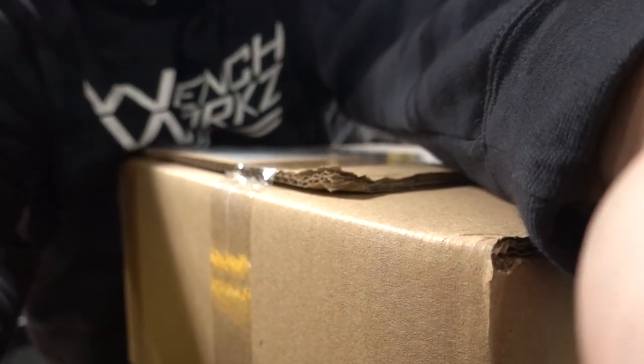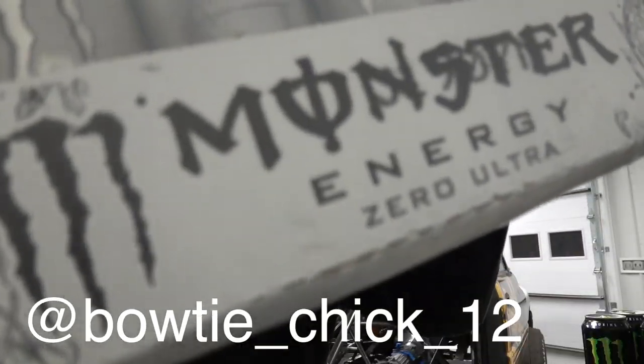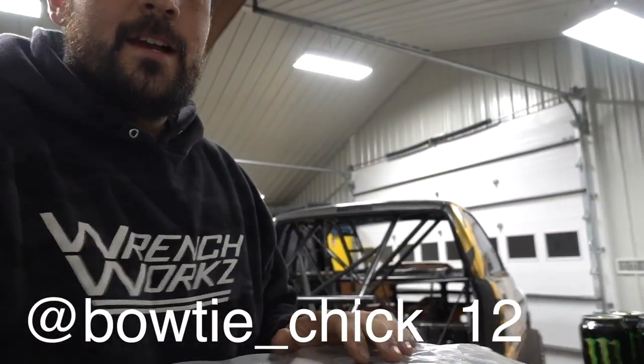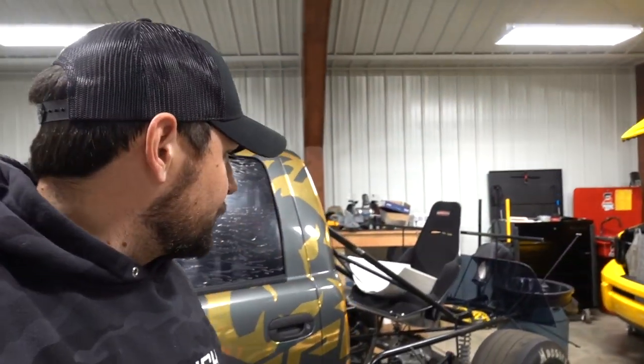Last package — I believe I know what this is. Yep, more Monsters. I'll put her Instagram name up on screen — her and her boyfriend both watch. Huge thank you. If you guys want to send Monsters, those are more than appreciated. Anyway, back to getting some things done — we're going to try the bead roller and also possibly remount the bedsides, which are getting mounted a little bit differently.